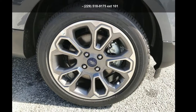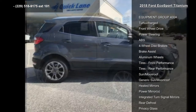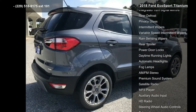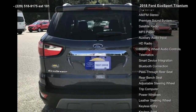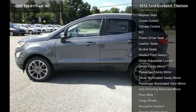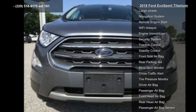Arrive in style with this 2018 EcoSport Titanium. If you are looking for an automobile with great features, look no further. Enjoy these notable features: Equipment Group 400A, turbocharged front-wheel drive, power steering, ABS, four-wheel disc brakes, brake assist, aluminum wheels and tires, and front performance. This vehicle shows low mileage and has a smooth ride. Don't let this vehicle get away — call or click to schedule a test drive today.